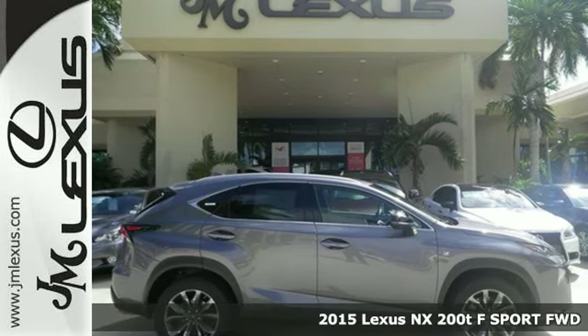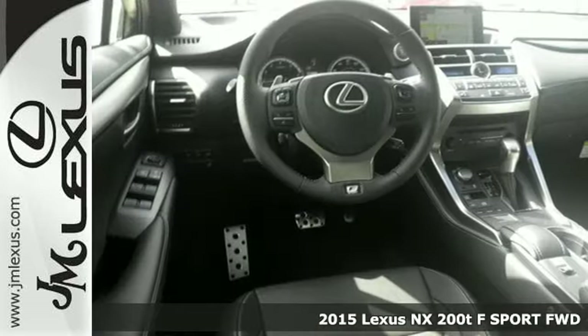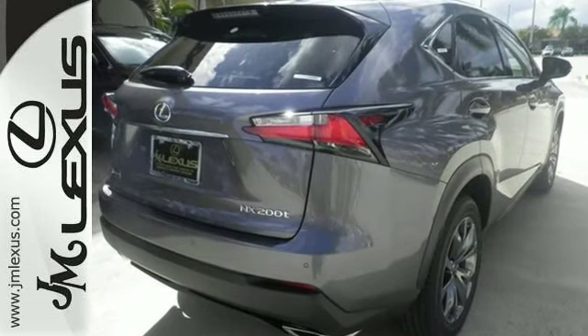Here's a 2015 Lexus NX200T. This crossover means class. From the Lexus personalized settings to interior lighting that delivers sophistication, you are comfortable in this graceful ride.